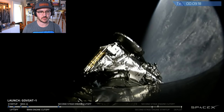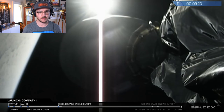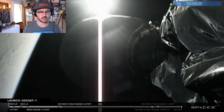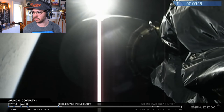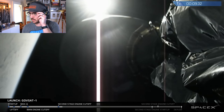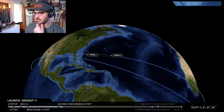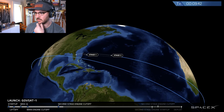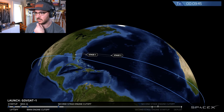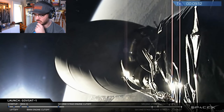The second stage will coast for about another 17 minutes, at which point it will burn for about another minute to change from the low-altitude parking orbit into geostationary transfer orbit. We're going to take a break during that time — you can follow the progress on the animation on screen. Currently a few hundred miles east of the Florida coast. We'll resume coverage at about T-plus 25 minutes.